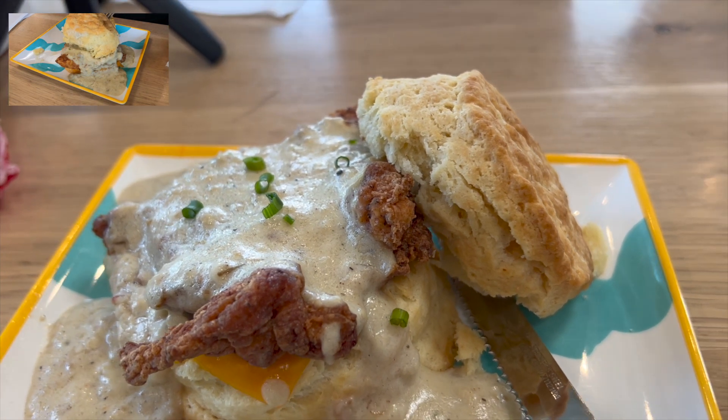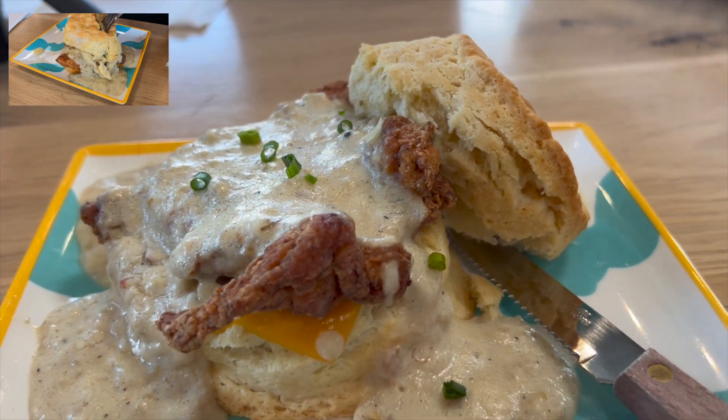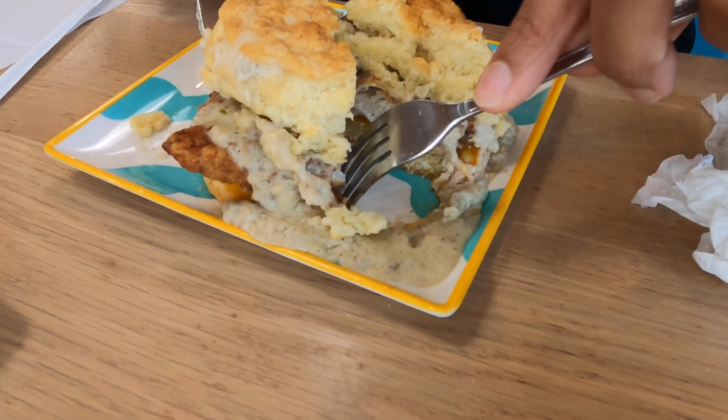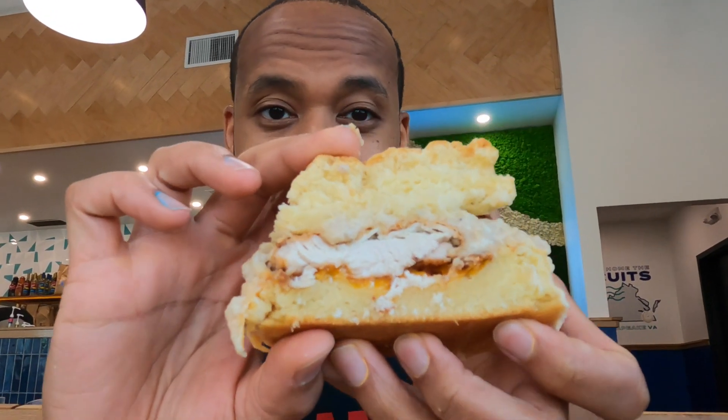For our next item, we have to try out the Rockwell. It comes with buttermilk fried chicken, cheddar cheese, and getter sausage gravy. Biscuit nice and fluffy. Let's do a nice review.